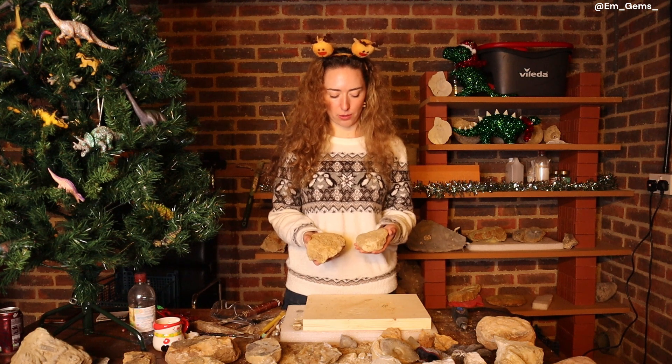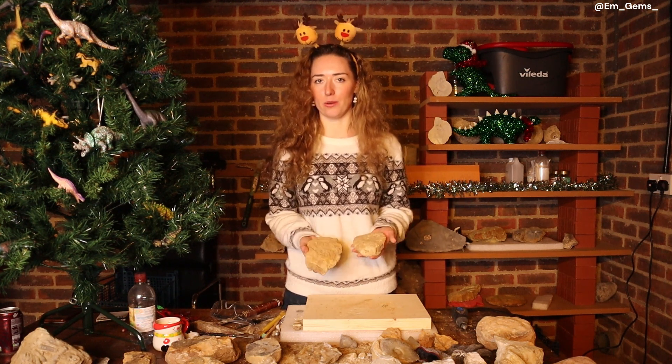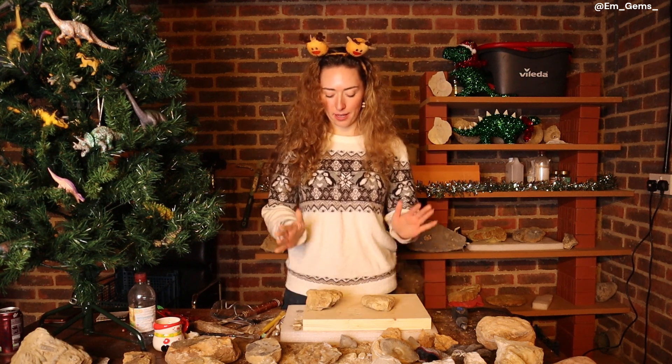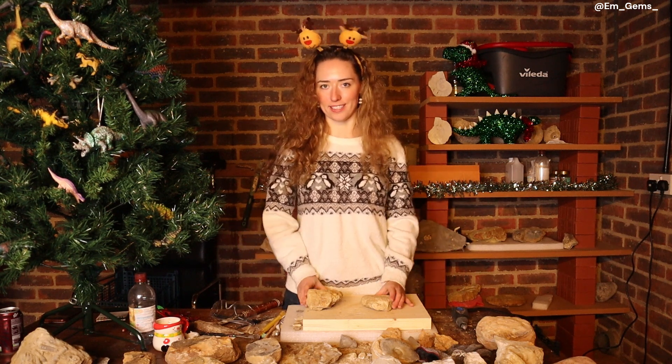I do believe these are of the family Hildoceras, but the ribbing is slightly unusual on these ones, so some of you who are more of an expert on ammonites might be able to advise. We're going to give these a really good scrub and see what beauty lies underneath.